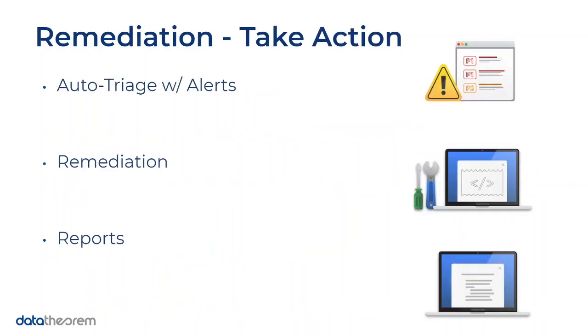Moving on to remediation: this is where you can take action. We provide a list of all your issues — P1s and P2s — sorted by high, medium, or low priority. You'll get alerts, and you can set up Slack alerts or auto-generated Jira tickets. We provide remediation options including secure code suggestions — you can click on an issue, inspect it, see what code to replace, and we'll provide that option. You can also produce compliance reports for your next audit or get a bird's-eye view of everything the product has generated about your application.